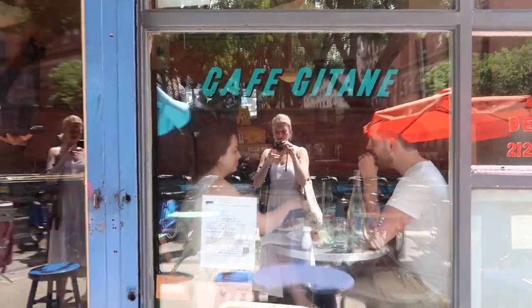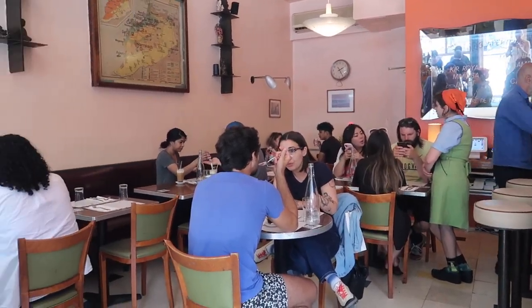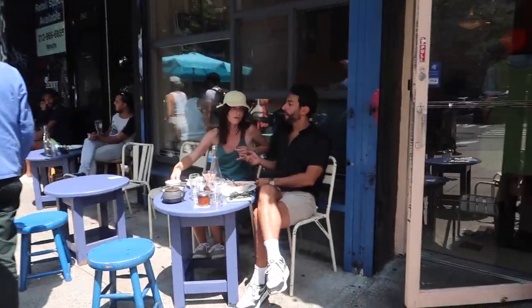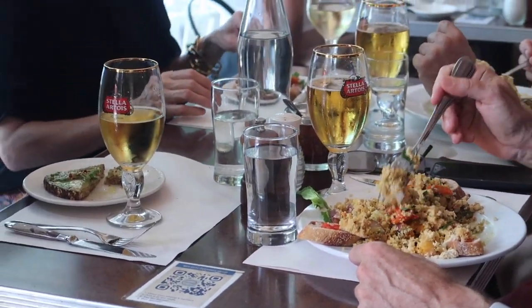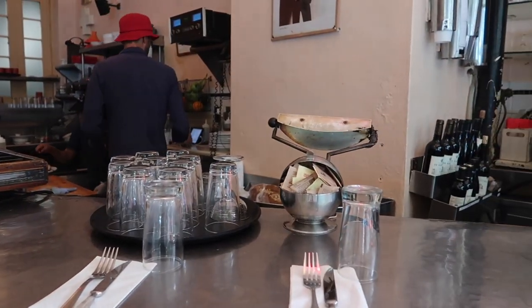Cafe Jatan is on Mott Street, described as an it downtown cafe — kind of a place to see and be seen. They have Moroccan food, so just come here, sit outside, and enjoy some delicious couscous.